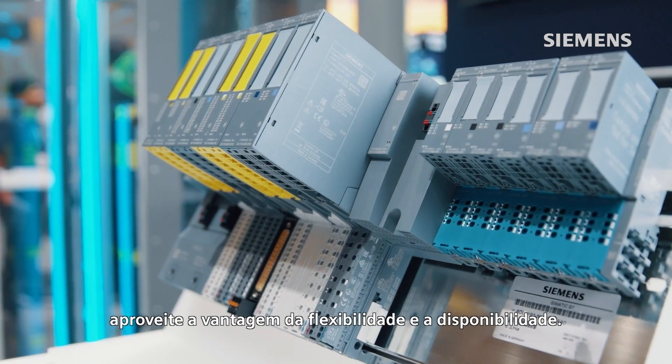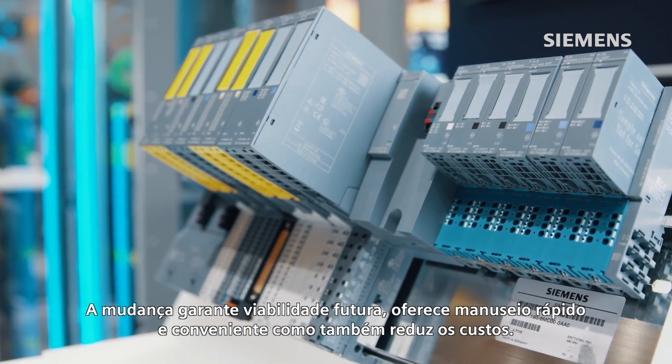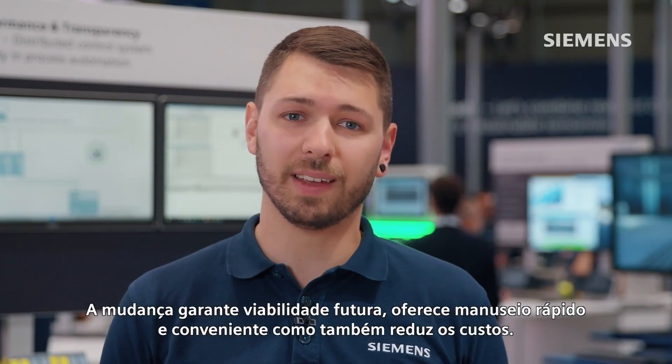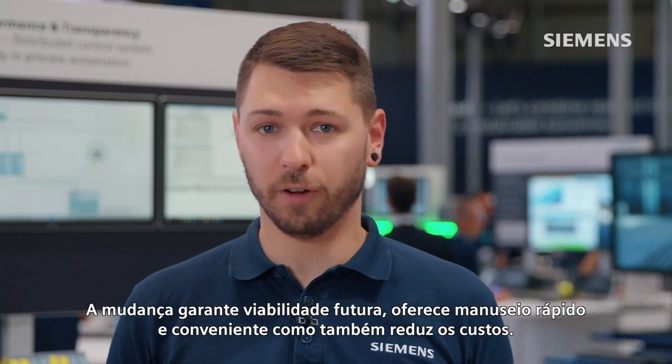Take advantage of the flexibility and availability. Switching guarantees future viability — it offers fast, convenient handling and also reduces costs.